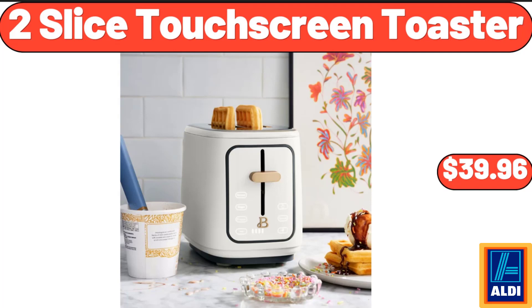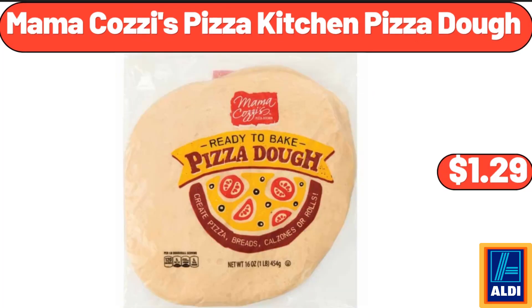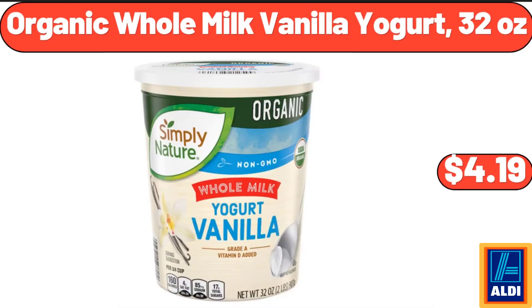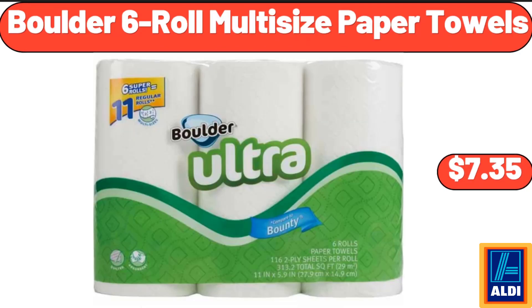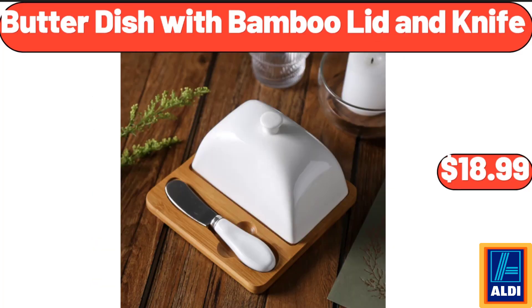2-slice touchscreen toaster, $39.96. Mama Cozy's Pizza Kitchen pizza dough, $1.29. Organic whole milk vanilla yogurt, $32.99. Ground beef patties, $9.99. Boulders 6-roll multi-sized paper towels, $7.35. Butter dish with bamboo lid and knife, $18.99.